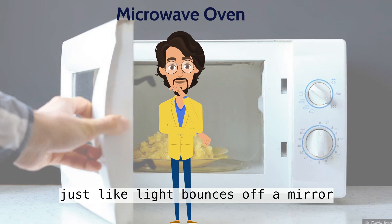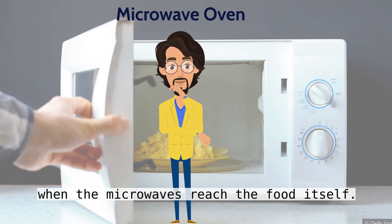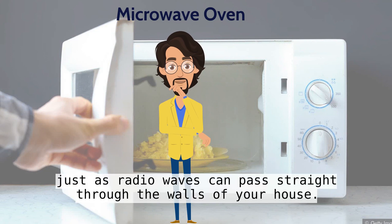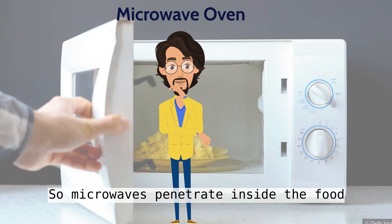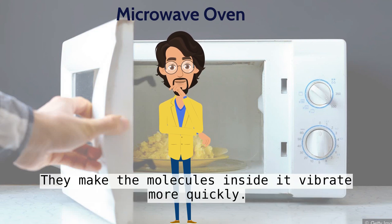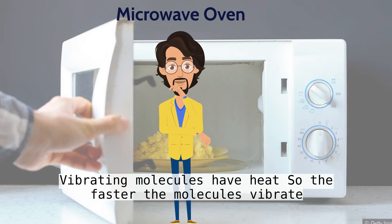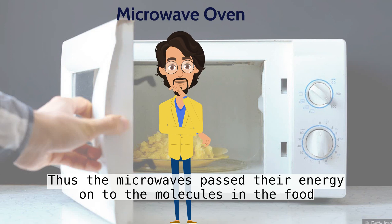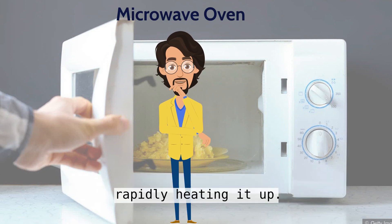Just like light bounces off a mirror. When the microwaves reach the food itself, they don't simply bounce off. Just as radio waves can pass straight through the walls of your house, so microwaves penetrate inside the food. As they travel through it, they make the molecules inside it vibrate more quickly. Vibrating molecules have heat, so the faster the molecules vibrate, the hotter the food becomes. Thus the microwaves pass their energy onto the molecules in the food, rapidly heating it up.